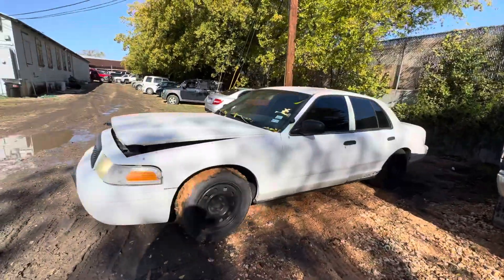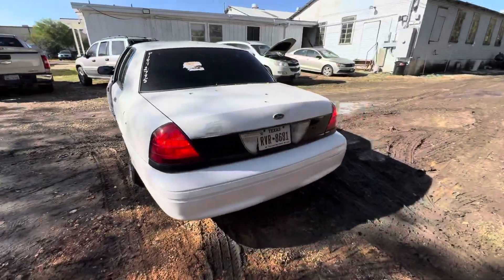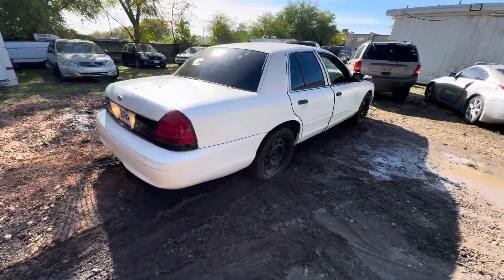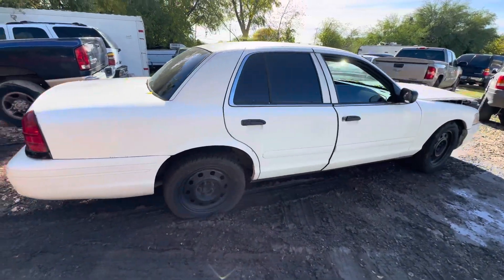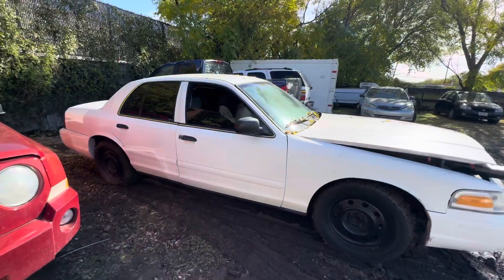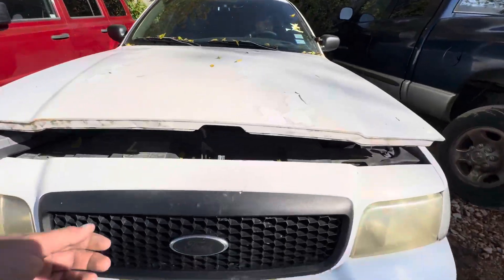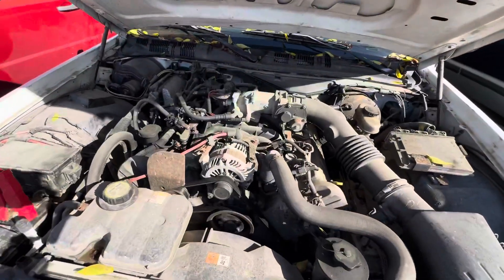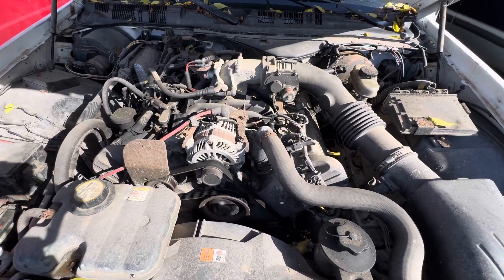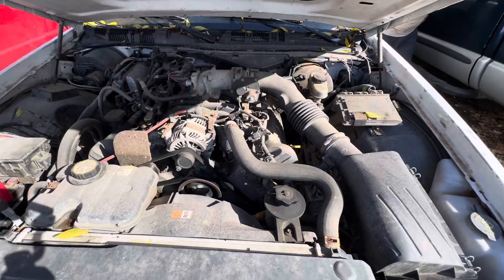Hey everybody, today we have a 2006 Ford Crown Victoria. It's an automatic V8. Sounds pretty good. Should I go down to the hood real quick? I believe that's going to be your 4.6 liter V8.